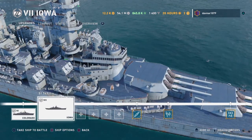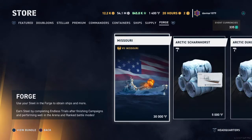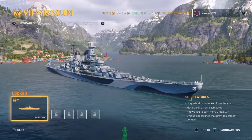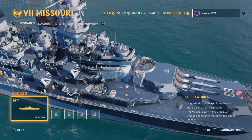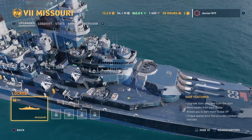As you can see, Iowa doesn't have that little mark — Missouri does. So I thought, why not make a little Easter egg video on the Missouri to point out that it's actually there, for all of you that are interested in the history and know a little bit about World War Two. There you go — that little golden circle is the spot where the Japanese surrendered.